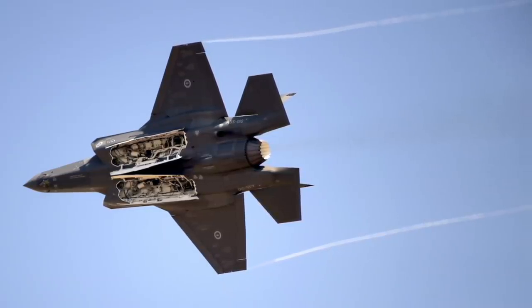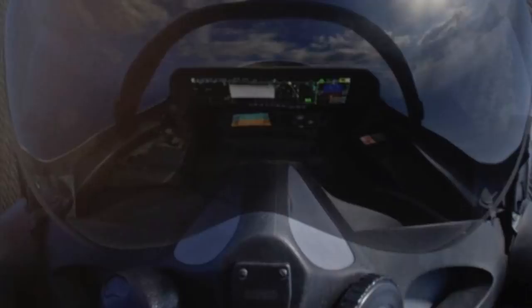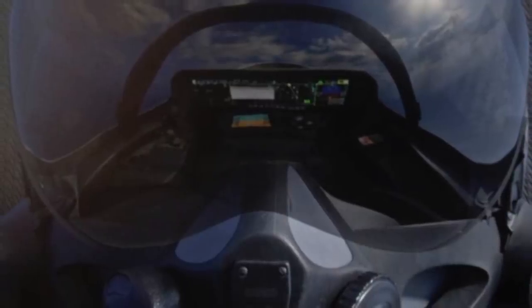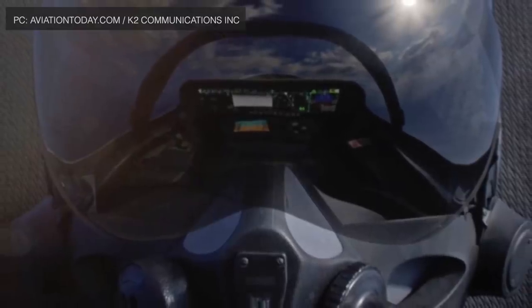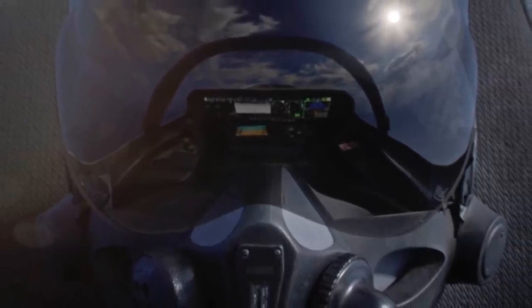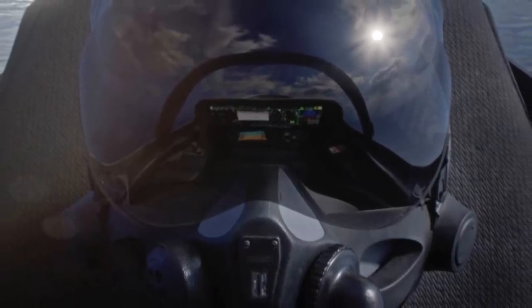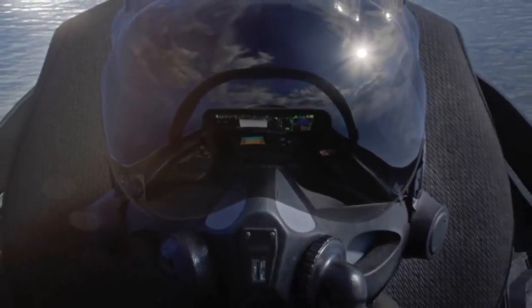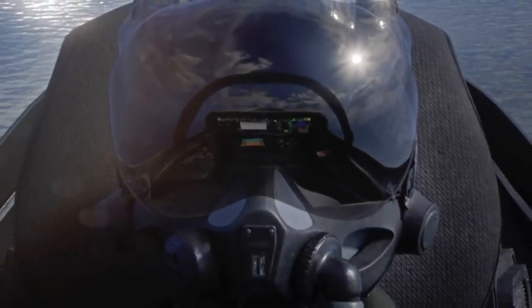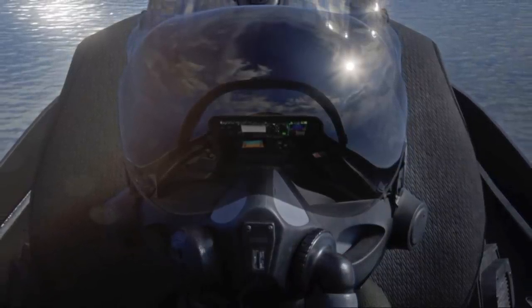The F-35 program is slowly but surely finding its way. The HMDS will play a very important role as the F-35 sees more and more operational deployment and possible combat missions. Pilots of American and partner nations will certainly be helped by the HMDS as they engage rivals in complex scenarios. The technology will keep them one step ahead, especially against China and Russia, who are deploying their own 5th generation fighters.